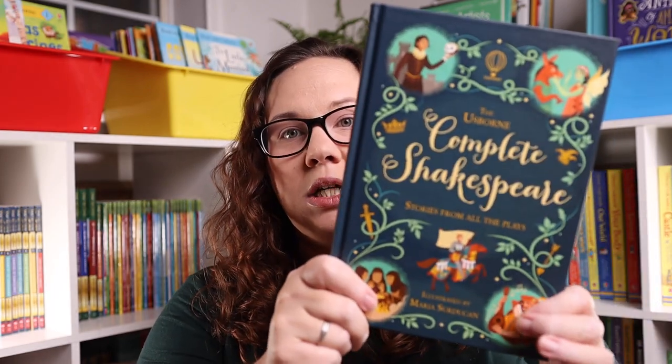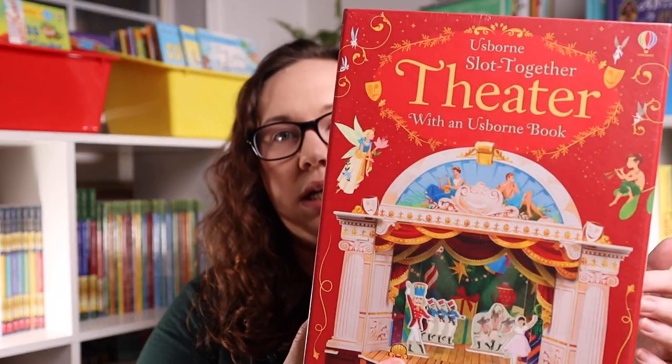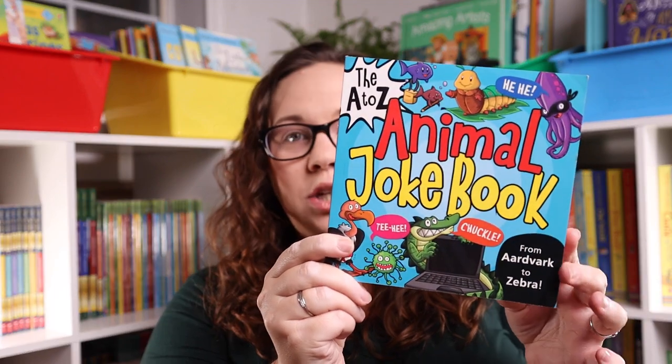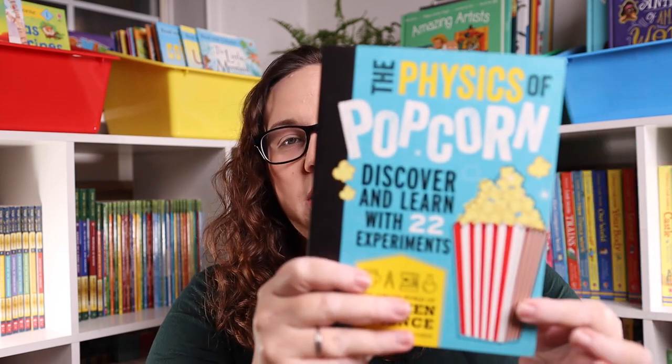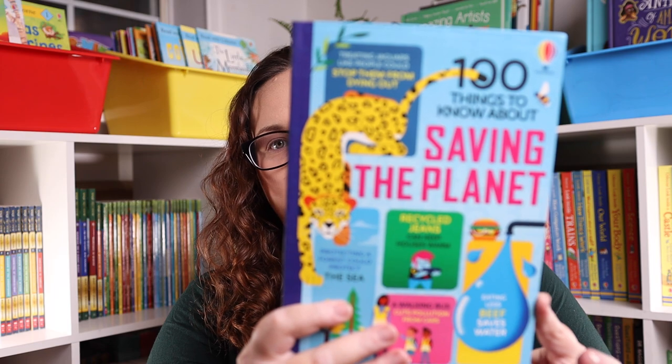The rest of the things I'm going to show you find their way under our Christmas tree. First is the Usborne Complete Dickens book, as well as the Usborne Complete Shakespeare book. To go with that I got the slot-together theater that does the Nutcracker and Shakespeare. Also the Animal A to Z Joke Book, The Physics of Popcorn, The Math of a Milkshake, Forensic Science, and 100 Things to Know About Saving the Planet.